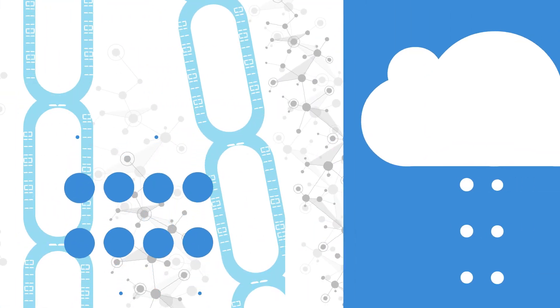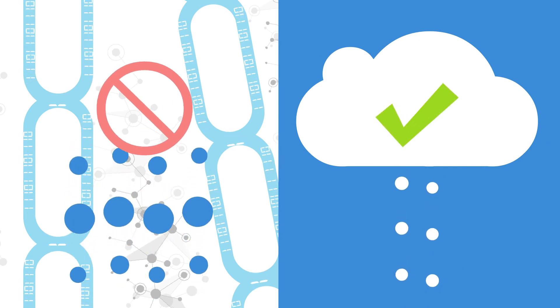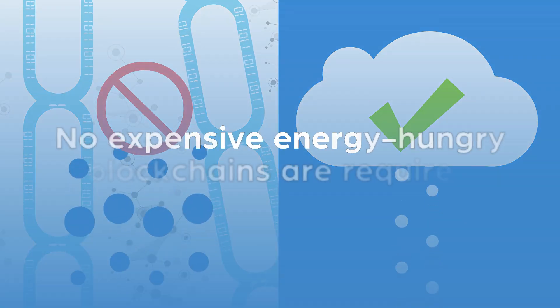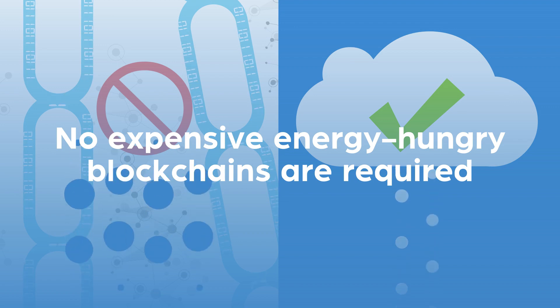Power Tracer is designed and built to scale on the cloud to millions of endpoints in electricity markets across the globe. No expensive energy-hungry blockchains are required.